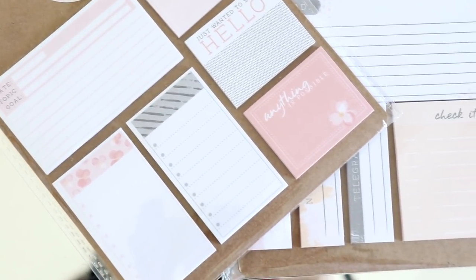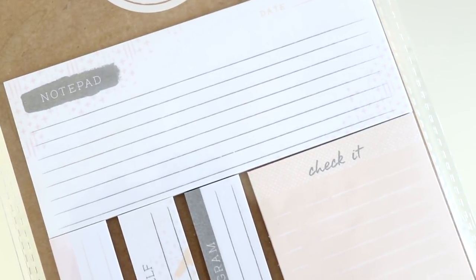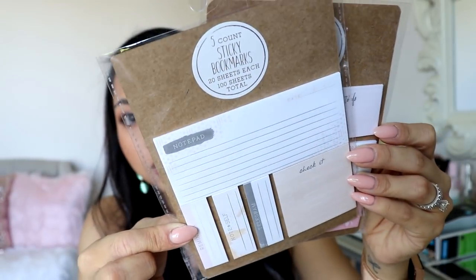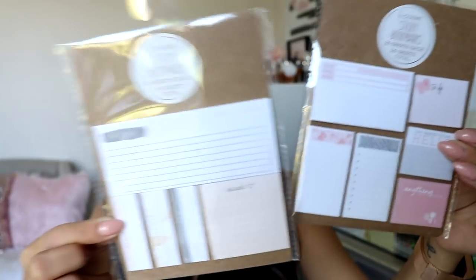It's kind of hard to show you — it's super bright — but how cute is that? And then this one is kind of gray and neutrals. Really really pretty. They're only a dollar each too, so I thought why not. I love how they have like reminders, note to self, telegram — and they're like dainty designs. Adorable.